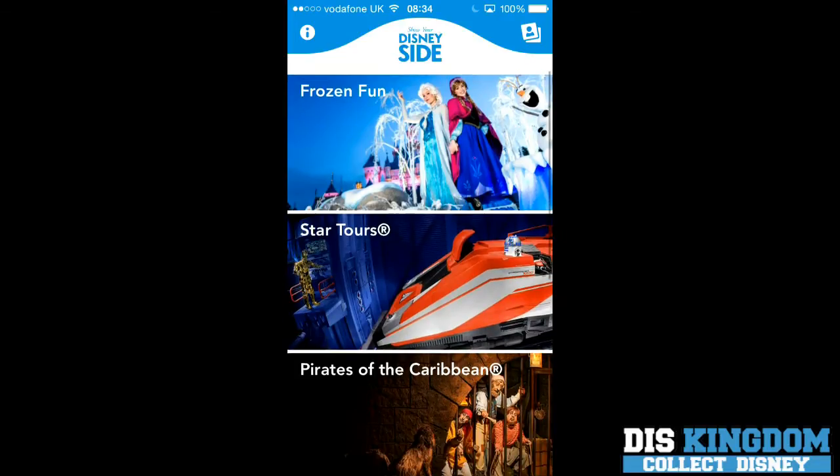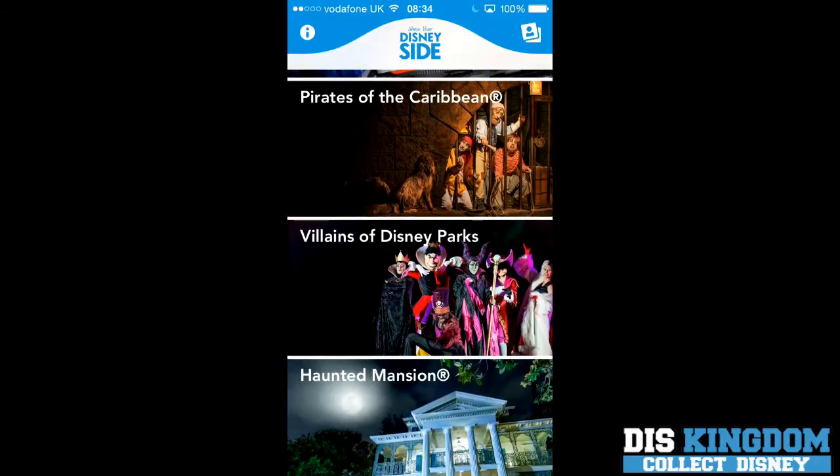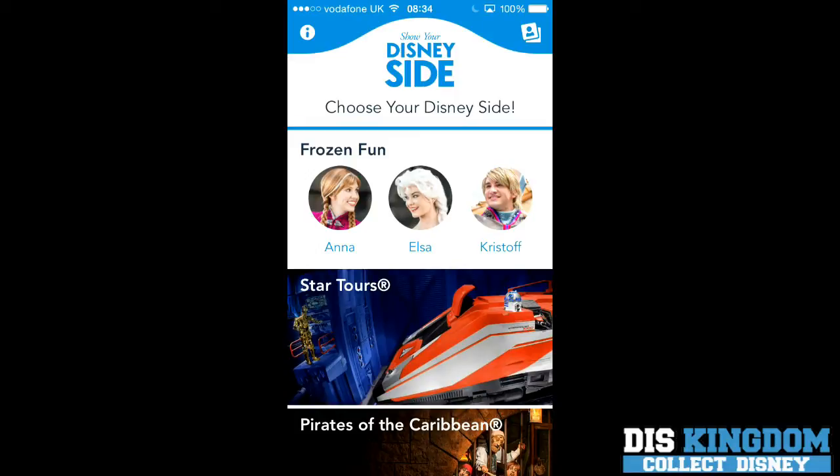As you can see here we have Frozen, Star Tours, Pirates of the Caribbean, Villains of the Park, and Haunted Mansion. We go here on Frozen and we pick Anna.